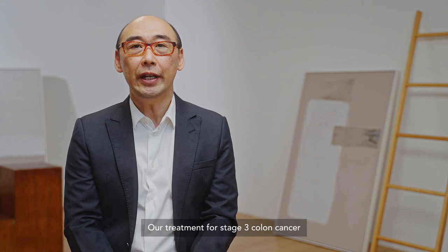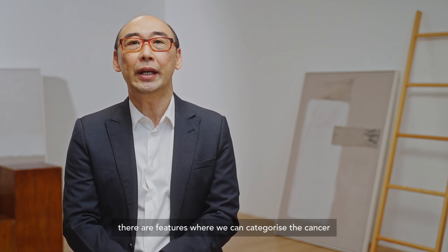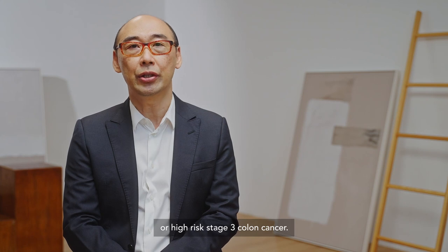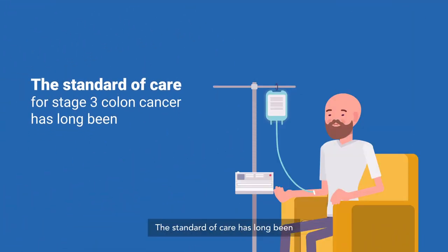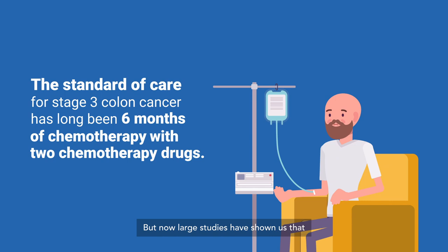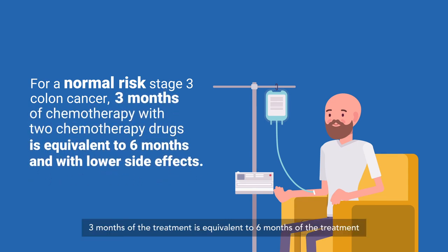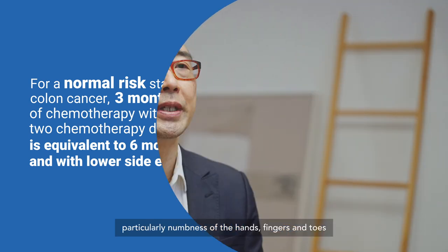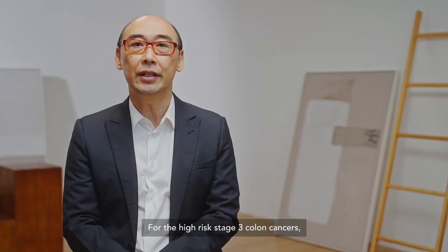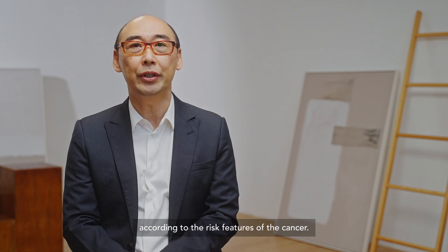Our treatment for stage three colon cancer has been further refined over the years. We now know that we can categorize the cancer as either normal or low risk stage three, or high risk stage three colon cancer. The standard of care has long been six months of chemotherapy with two drugs, but large studies have shown that for normal risk stage three, three months of treatment is equivalent to six months — with much lower side effects, particularly numbness of the hands, fingers, and toes. For high risk stage three colon cancers, we still recommend six months, allowing us to further personalize treatment according to risk features.